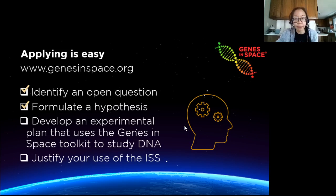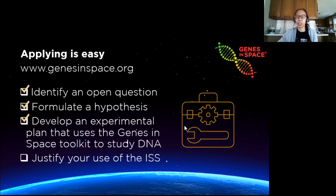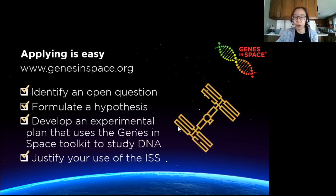What do you think might happen with your chosen question or idea in space? Then you develop an experimental plan to test your hypothesis that uses at least one of the methods in the Genes in Space toolkit to study DNA. And the last thing you need to do is justify why your experiment needs to be conducted on the ISS.